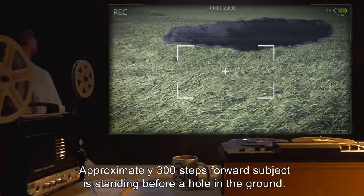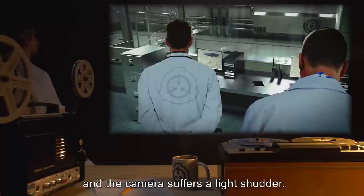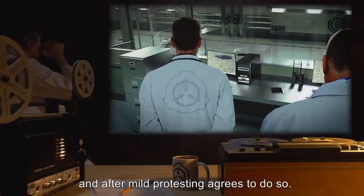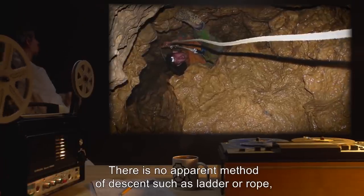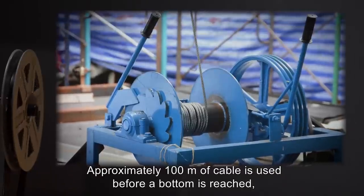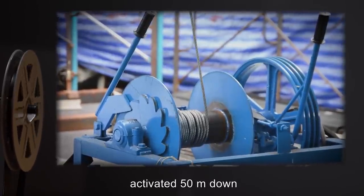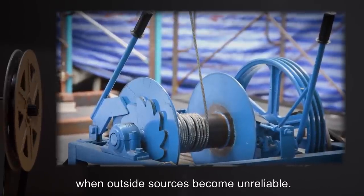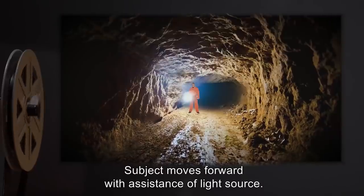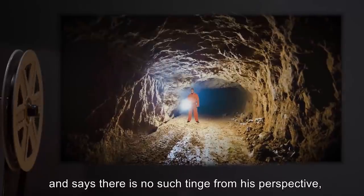Pulley system engaged and the camera suffers a light shudder. Subject is instructed to enter the hole, and after mild protesting agrees to do so. There is no apparent method of descent such as ladder or rope. Subject relies entirely on his own hands and the pulley system to slow the descent. Approximately 100 meters of cable is used before a bottom is reached. Sweeping gestures of the light reveal nothing more than dirt, even at the bottom of the hole. When asked about the blue tinge, subject expresses confusion and says there is no such tinge from his perspective, and never was.